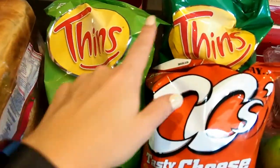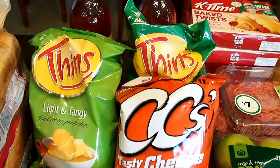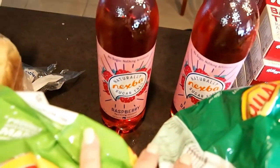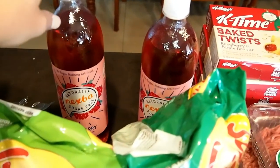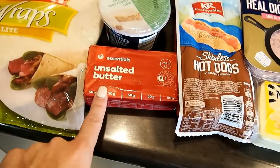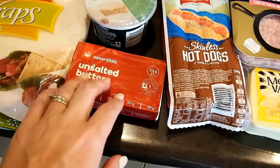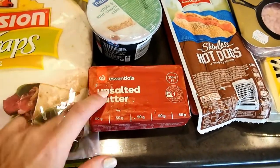Up the back I've got a few different types of chips for the boys — they like something to snack on at weekends while watching movies or sports. I've also got these Nexpa raspberry sugar-free drinks for me; I have these with vodka as a mixer so I can still have a drink without any sugar. Up the front I've got some cold items including unsalted butter for cooking — pretty much all Australian butter is from grass-fed cows, which is good for keto.